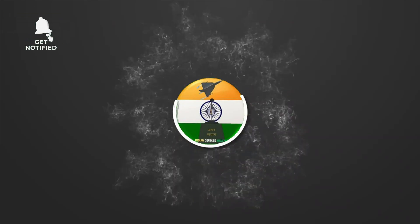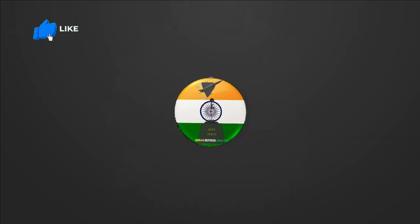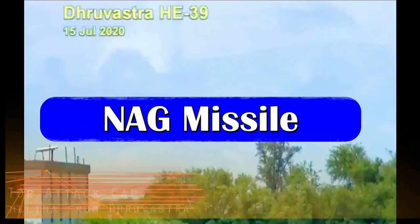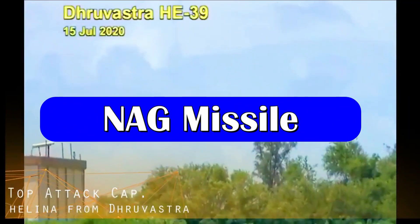Hello and welcome back to Indian Defense Analysis, where we bring you all the latest developments happening in the defense sector. The NAG missile is a third-generation all-weather fire-and-forget, lock-on-after-launch anti-tank guided missile. It has been developed by DRDO to engage highly fortified enemy tanks in day and night conditions.